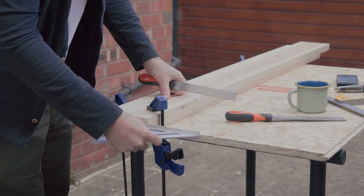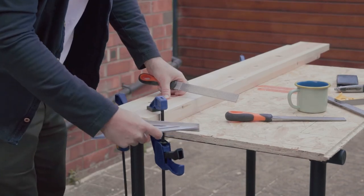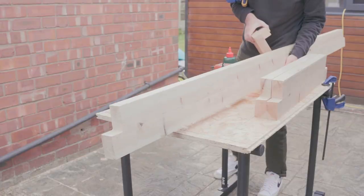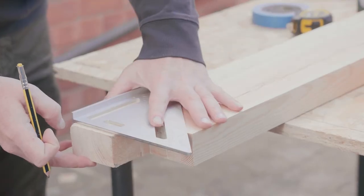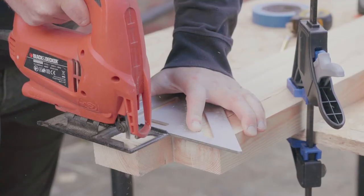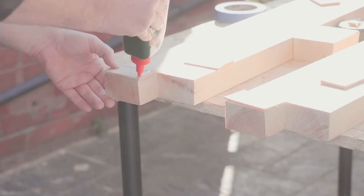The next morning I refined the joinery with some hand tools. Where there were more significant gaps I trimmed slices from the side rail using a jigsaw and glued those pieces on.